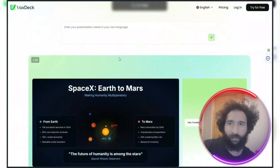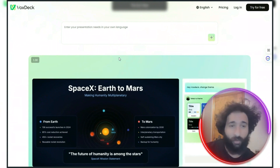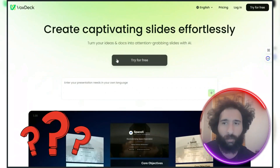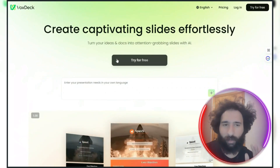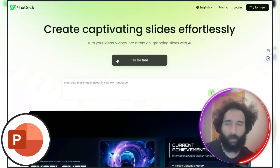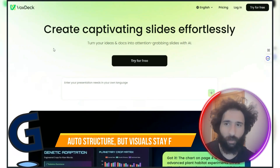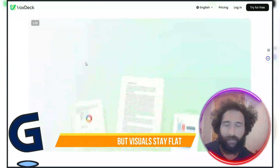Most presentations aren't very good. Some waste your time, some look okay but fall flat. There are a lot of different tools out there — there's PowerPoint with blank screen templates and a lot of frustration. There's Gamma with auto-structure, but the visuals stay flat.